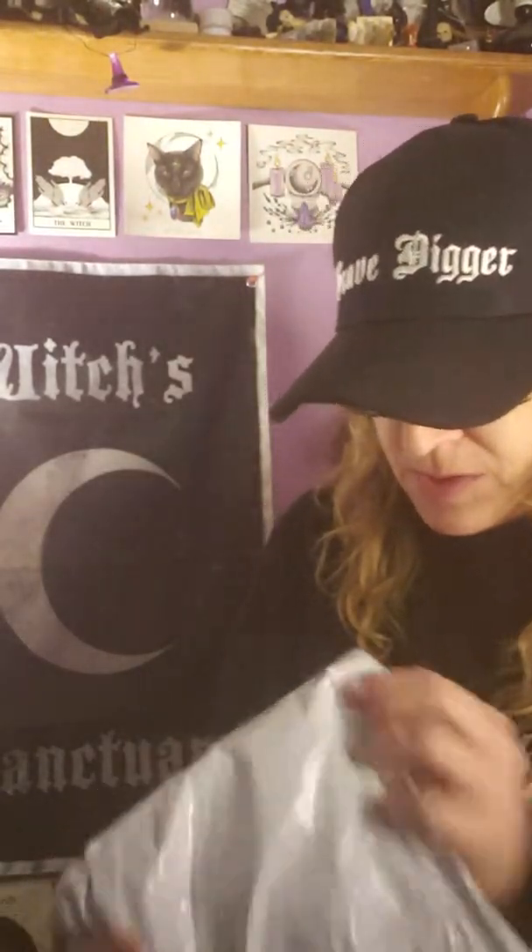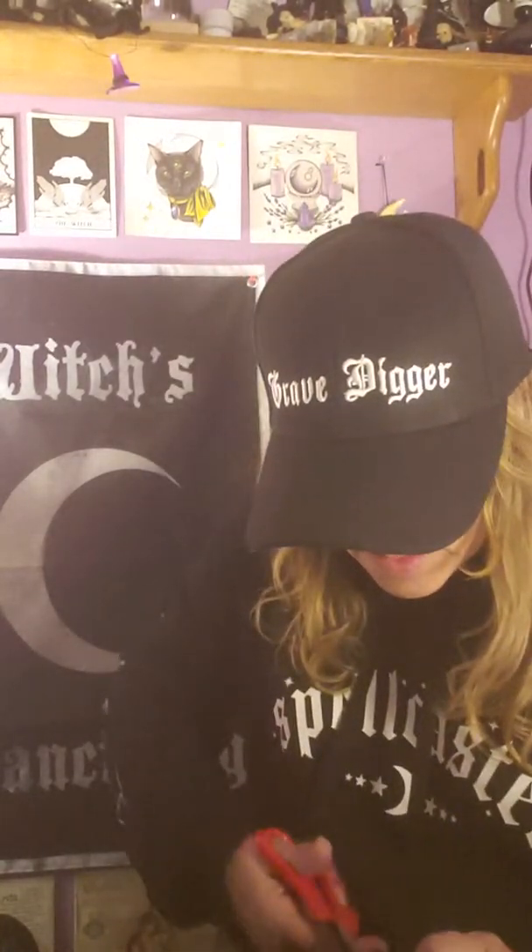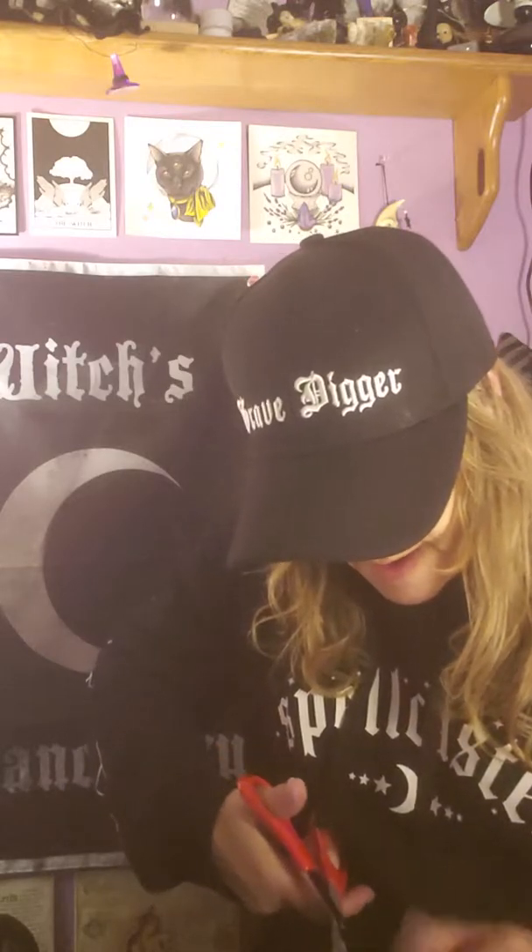Hi guys, I'm doing the second video taping for today because I got two boxes in the mail today. This one is from Team Wild and this is October, so I figured I might as well just tape and get it over with while I have the time.